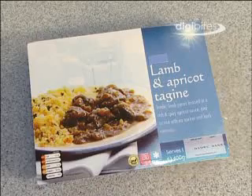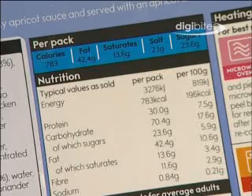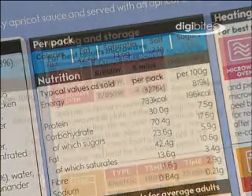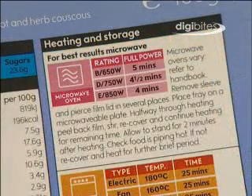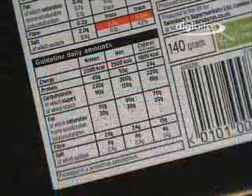Some of this information is required by law. Recently, food manufacturers and supermarkets have started to include easy to understand information on product labels to help consumers identify healthy food.